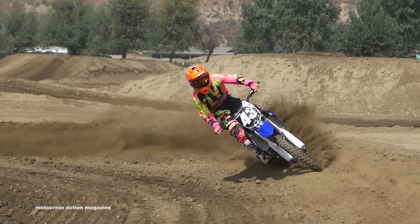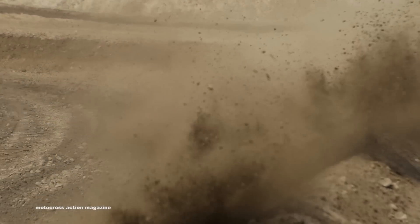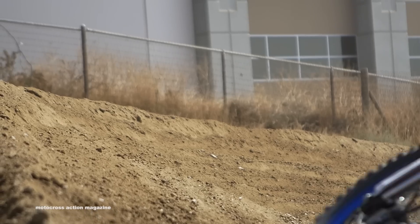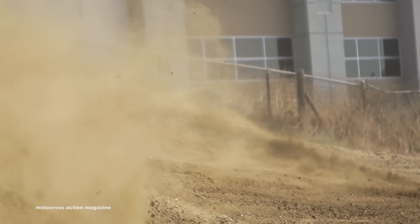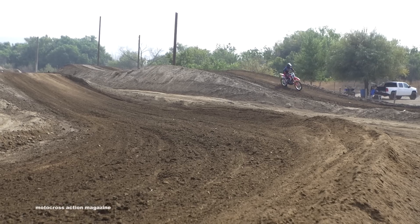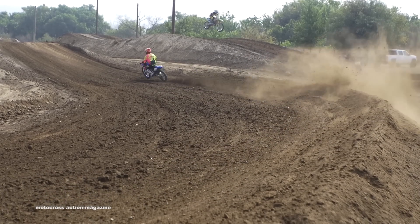What's up, Motocross Action? Dennis Stapleton here. 2018 — not too many changes: blue wheels, blue side panels. Although some bikes are creeping up on it. Kawasaki has a new engine, Honda has an all-new bike, and KTM and Husqvarna have pretty much stayed the same. So this bike could stay third, or it could work its way back. We just have to wait and see.